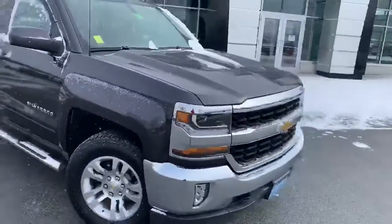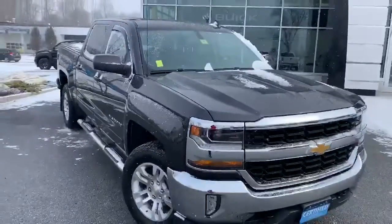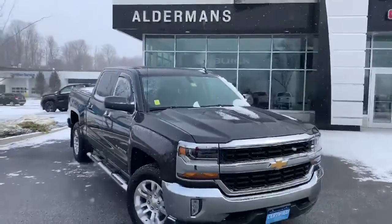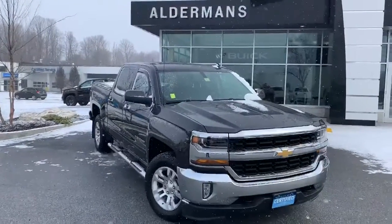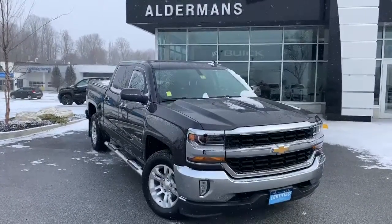Being a certified vehicle, it's going to have a six-year, 100,000-mile warranty from the original in-service date and a one-year bumper-to-bumper warranty. So if this is a vehicle that you'd like to learn more about, hit the learn more button below or visit us at Route 7 South in Rutland.